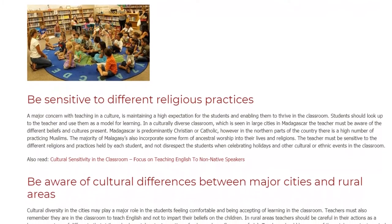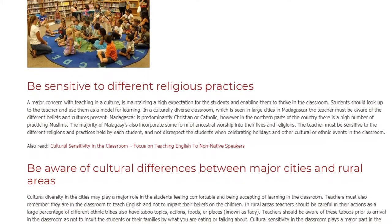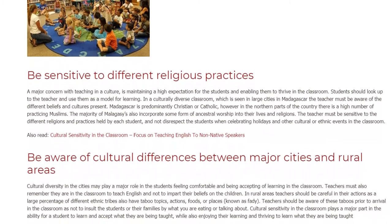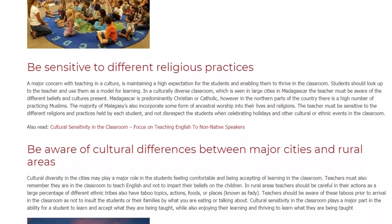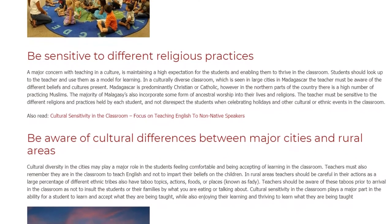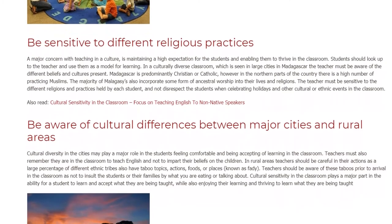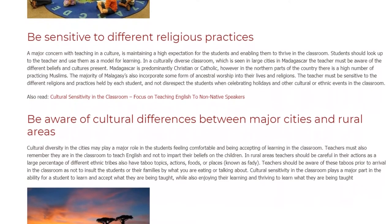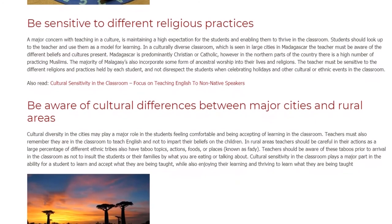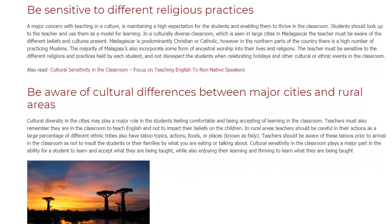Madagascar is predominantly Christian or Catholic; however, in the northern parts of the country there is a high number of practicing Muslims. The majority of Malagasy people also incorporate some form of ancestral worship into their lives and religions. The teacher must be sensitive to the different religions and practices held by each student, and not disrespect students when celebrating holidays and other cultural or ethnic events in the classroom.